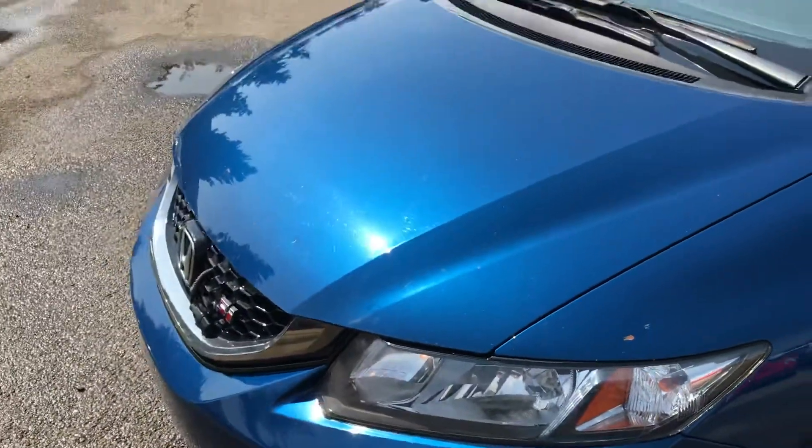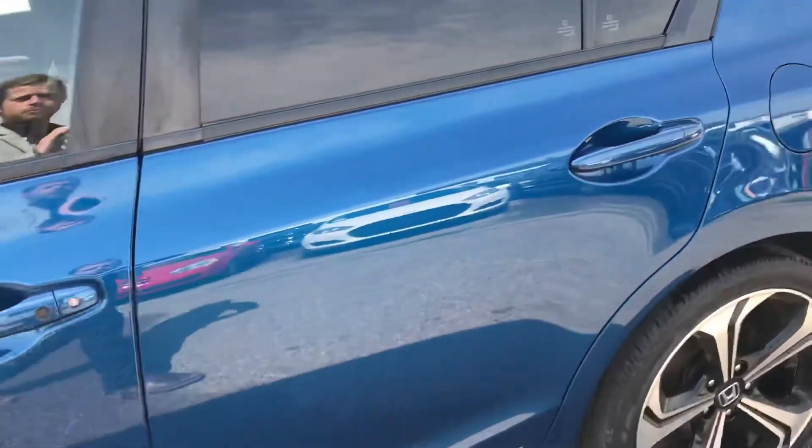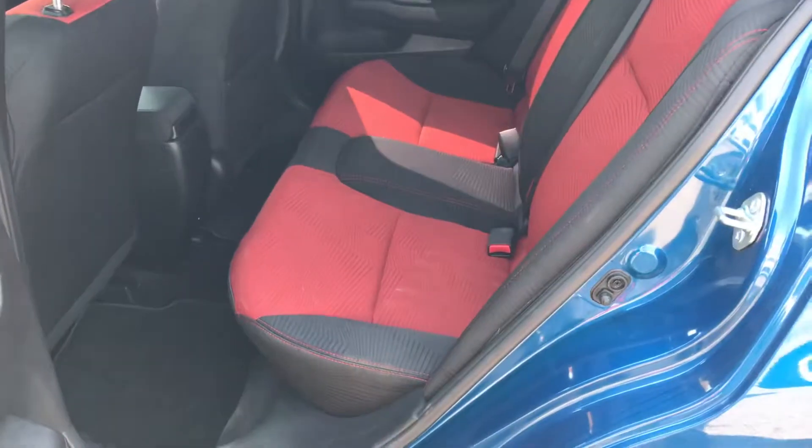I'm pretty sure all those we can touch up with some touch-up paint and make it look nice. It is a four-door, which is awesome. Red interior.